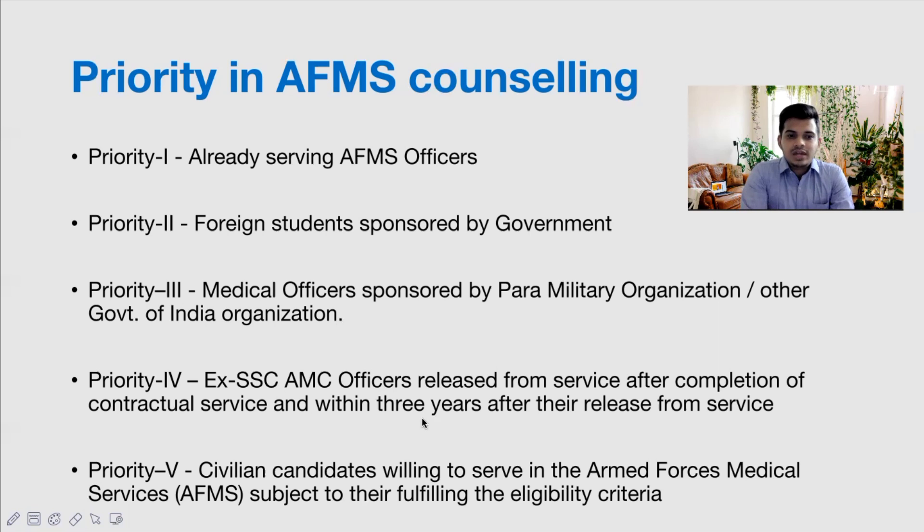After MBBS, without doing PG, you can directly join the Armed Forces and do your Short Service Commission — basically working in the army without doing PG. Those who have completed the Short Service Commission and it has not been more than three years since completion come under Priority 4. Priority 5 covers civilian candidates willing to serve in the Armed Forces Medical Services, subject to fulfillment of the eligibility criteria.